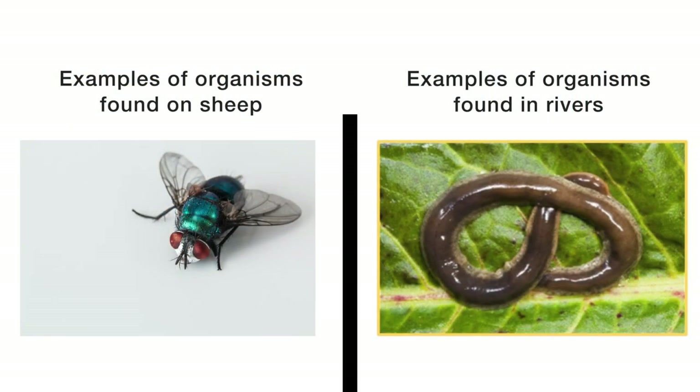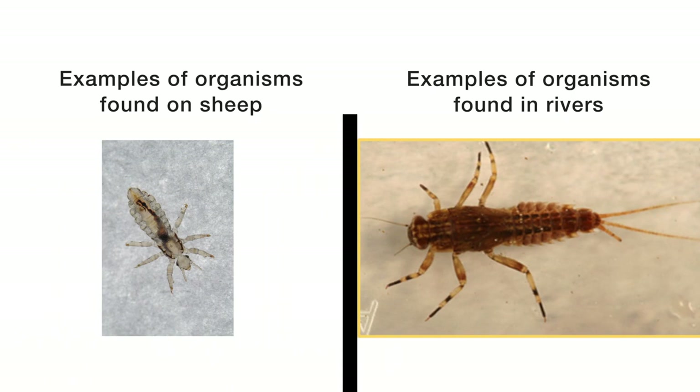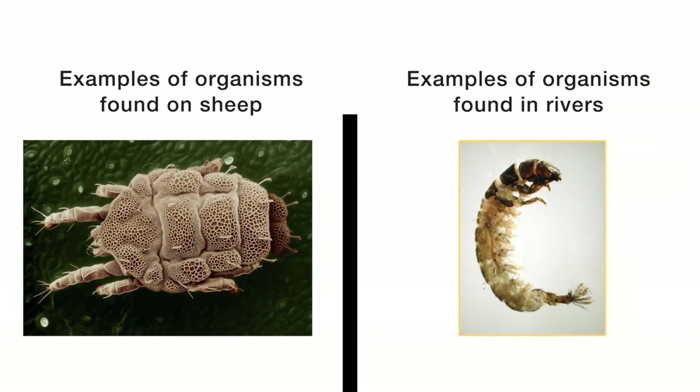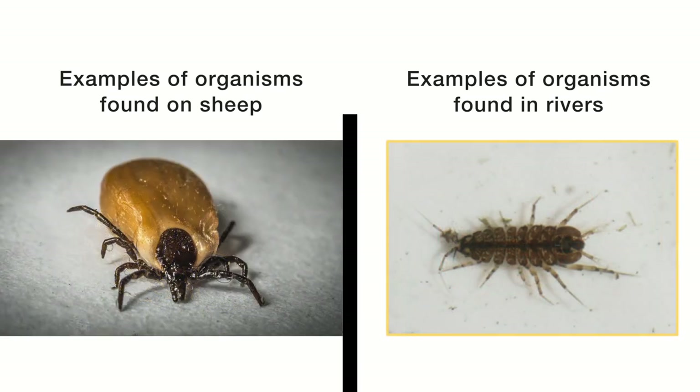The two chemicals work similarly on insects in the river. Generally they disrupt the nerve systems of the insects, causing paralysis which leads to starvation. The pests that are present on sheep are in the same macroinvertebrate family as the bugs that are present in the river, so the pesticide has the exact same impact on both. If the pesticide gets into the river it will kill the local macroinvertebrate population just as readily as it will kill the pests on the sheep itself.